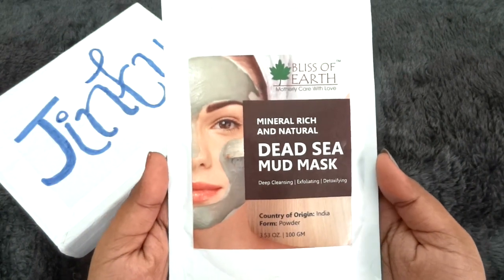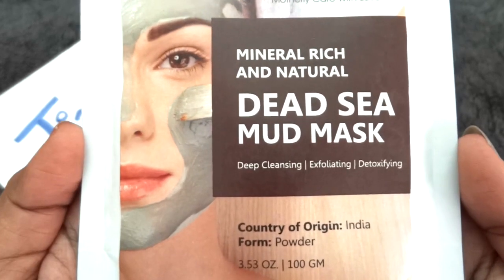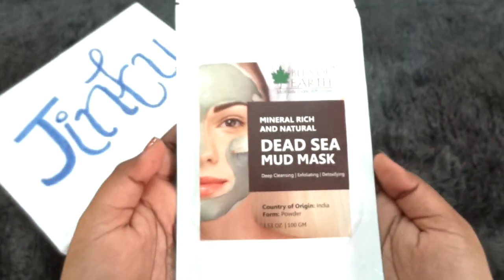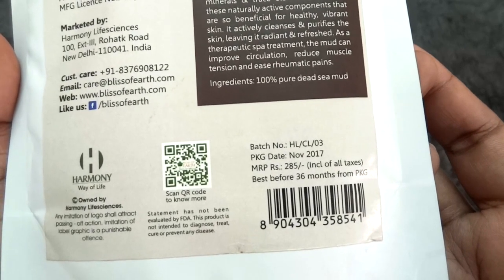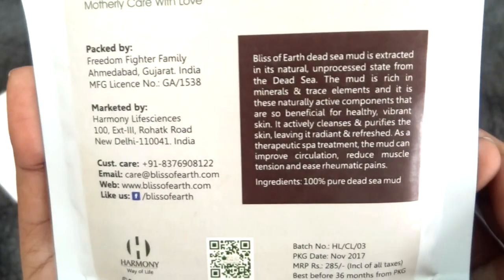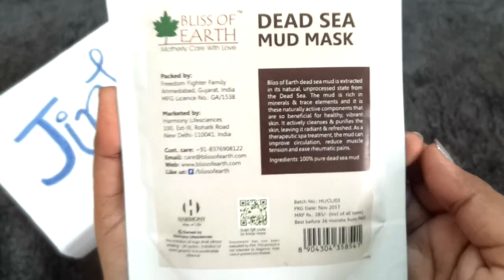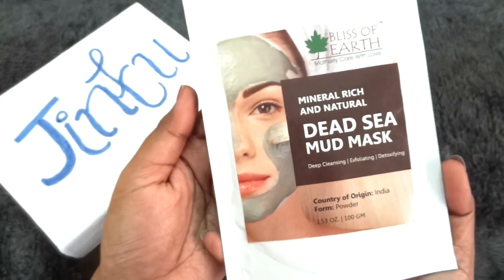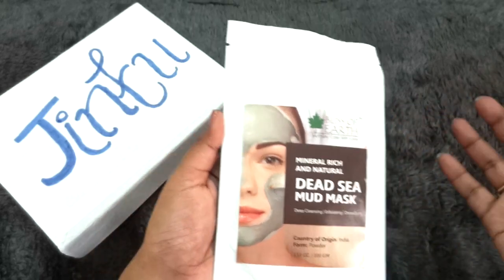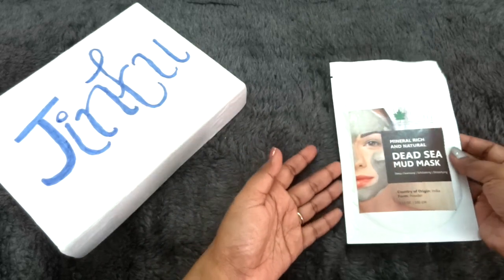First, we have the Dead Sea Mud Mask from Bliss of Earth. It is mineral rich and natural — deep cleansing, exfoliating, and detoxifying. It is in powder form and it's a 100 gram full size product. The cost is Rs.285, best before 36 months from November 2017. It claims to have 100% pure Dead Sea Mud, and Dead Sea Mud is really good at detoxifying your skin. I am definitely happy with this product — you guys know I love face packs and I am addicted to using them.